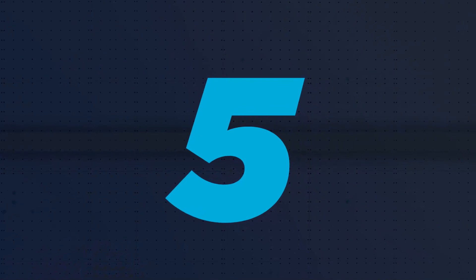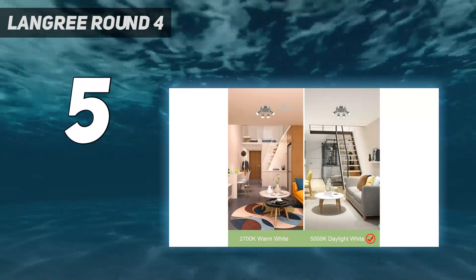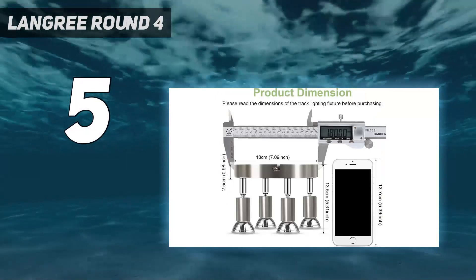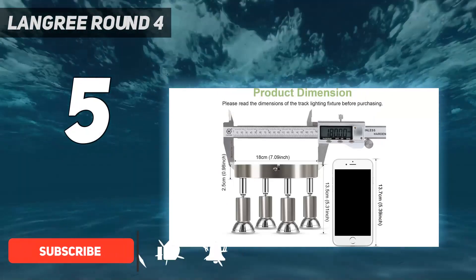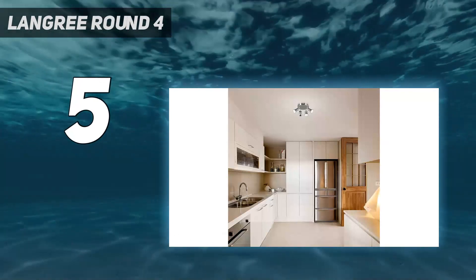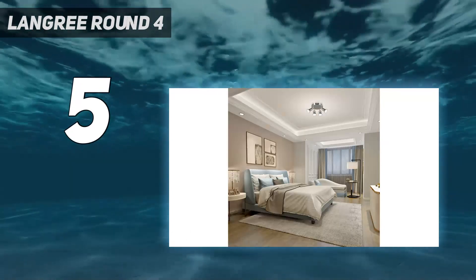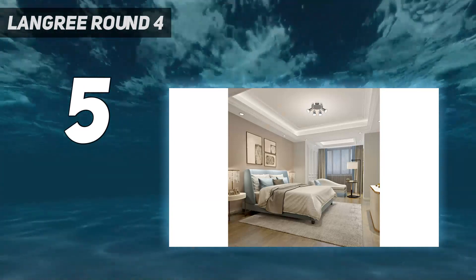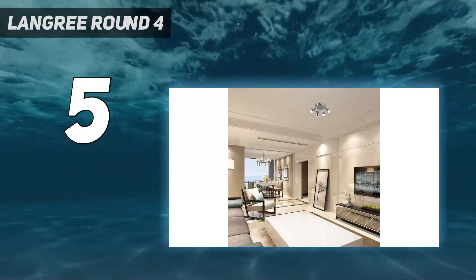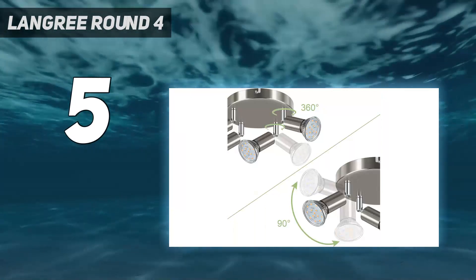Starting at number 5: Langree Round 4. Langree can be a viable LED lighting brand if you are on a budget but still want a pretty good looking LED track lighting fixture. It comes in at 5th position since it is an affordable option. Being the cheapest option, you get a total of 4 lights included. However, the 4-watt rating does limit its total brightness output. A great thing is that it is quite reliable for the price, as you get an included 1.5-year warranty.